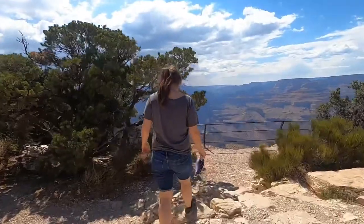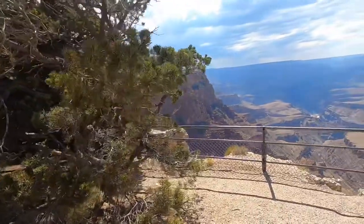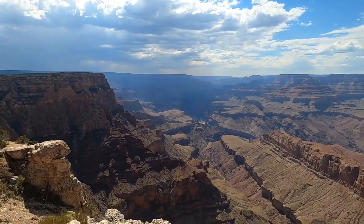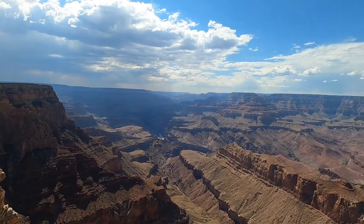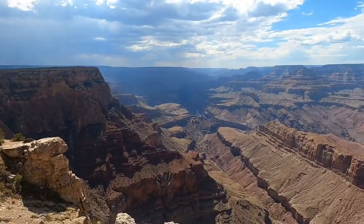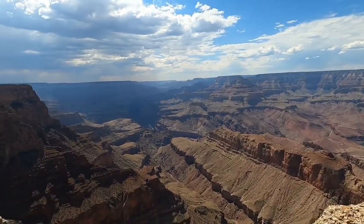We're at Lippan Point now. You can see a good chunk of the Colorado River right there. This is right next to Navajo Point, just about five minutes away, but to get here you have to go up on top of a plateau. It's absolutely beautiful — I hope the camera picks up everything we're seeing. At each of these points they have signs that tell you things you can see and fun little facts.